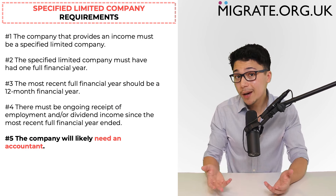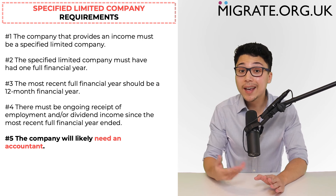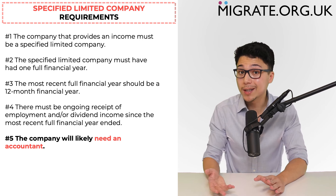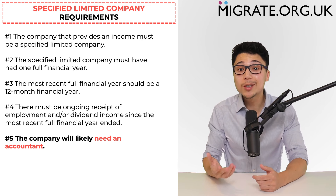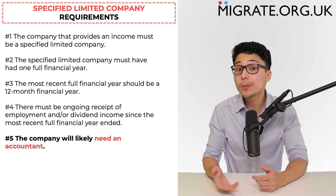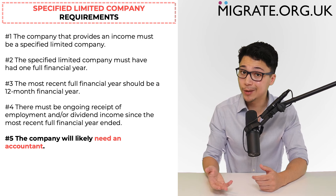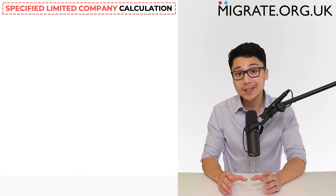The fifth requirement is that if the company is not required to produce annual audited accounts — which is the case for the vast majority of specified limited companies — the company will need an accountant, since you will also need to provide an accountant certificate of confirmation, which is discussed further on our website migrate.org.uk.